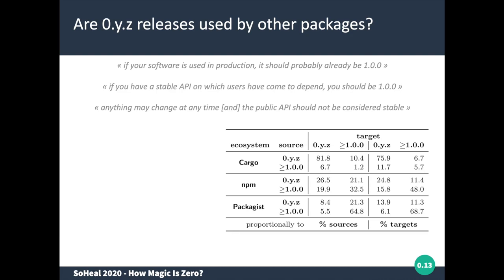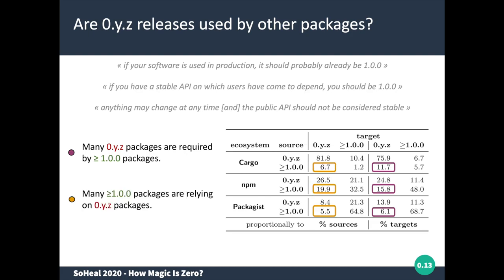The next question is related to dependencies toward packages within the zero version range. If a package is considered stable — in version one or higher — it should not depend on packages still in the zero range. We found that the percentage of zero-version packages required by version-one-or-higher packages is relatively high, ranging from 6% to 16%. From the source package perspective, between 6% and 20% of packages in the version-one-or-higher range are still relying on zero-version packages. So it is rather frequent.